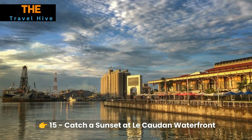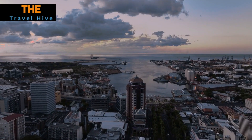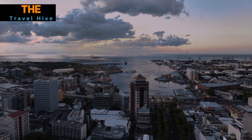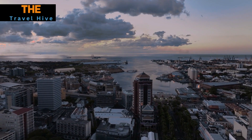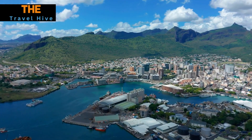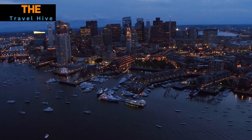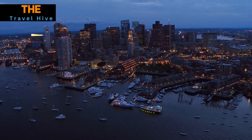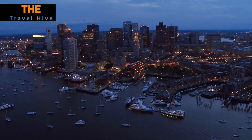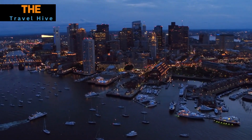Number 15: Catch a Sunset at the Caudan Waterfront. Conclude your Port Louis adventure with a breathtaking Indian Ocean sunset at the Caudan Waterfront. The changing hues of the sky paint a mesmerizing backdrop to the silhouette of ships in the harbor. As the day transitions to night, it's a moment of tranquility and beauty that etches itself into your memory — a fitting conclusion to a day filled with exploration and wonder.